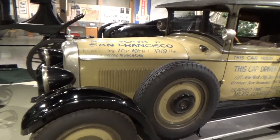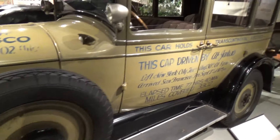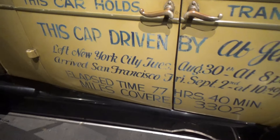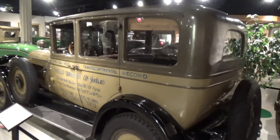Here's another transcontinental model. However, this one made a speed record — for back then, that was the speed record.